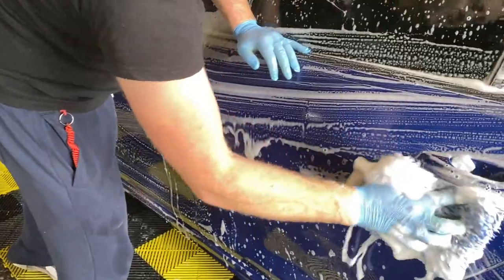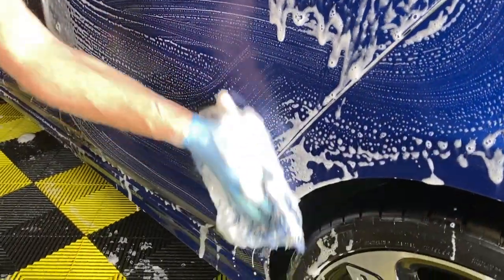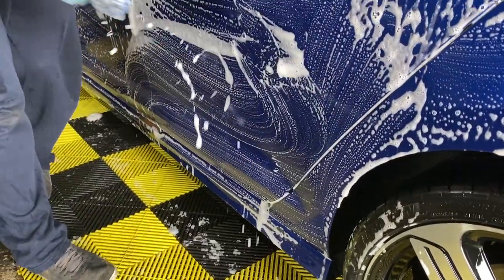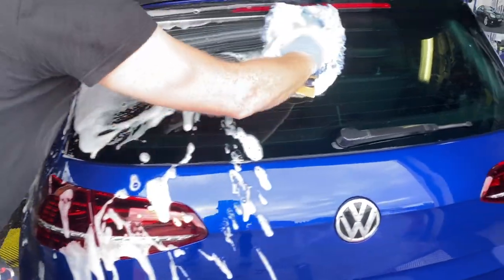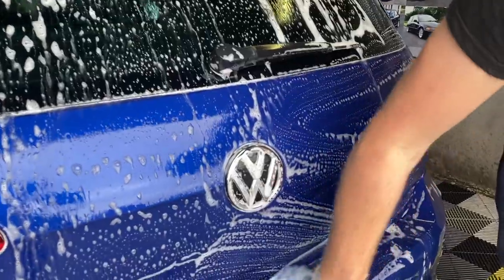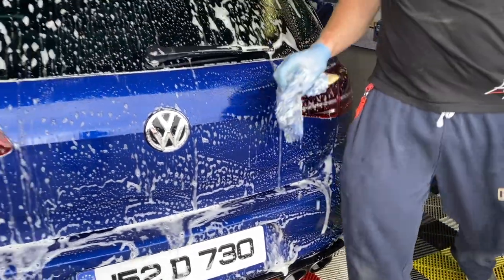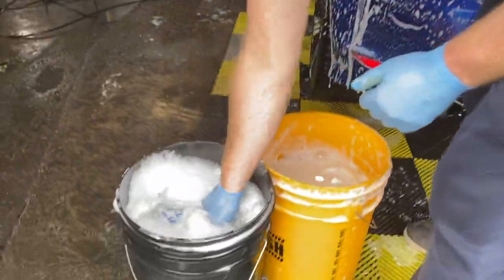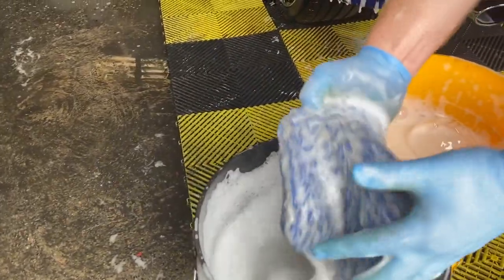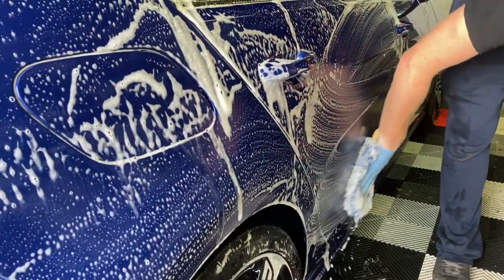Tengi is able to provide a deep clean for paintwork either with or without protection applied, while being completely safe on ceramic coatings, waxes, and sealants. In this stage, the Volkswagen has no protection applied. However, this delicate formula ensures a deep cleaning on the surface while aiming to remove water spots to a certain degree — one of the biggest advantages of using ADBL Tengi. It's a pleasant-to-use pure shampoo that provides enough lubricity, suds, and cleaning power.